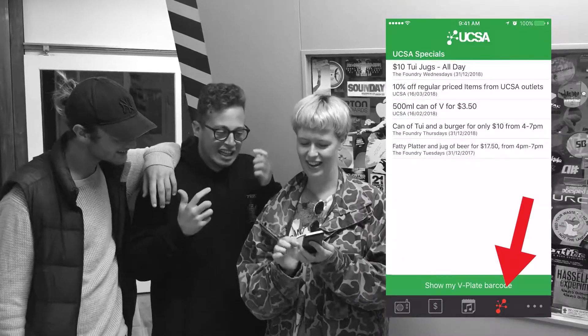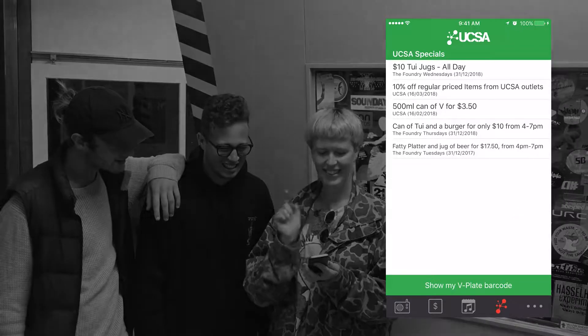And if you're a UC student, log in with your UC email and get your own special student discounts around campus.